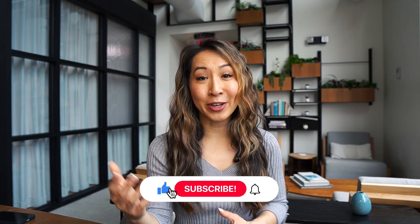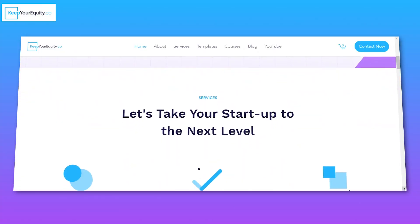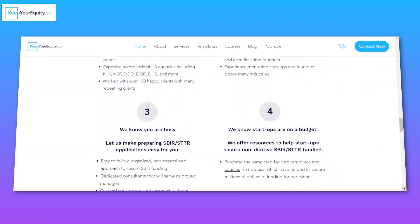So if you found any of these tips helpful, I would greatly appreciate it if you liked this video and subscribed to this channel so that you can learn new ways to keep your equity throughout your fundraising journey. Also, don't forget to check out our website at keepyourequity.co, where you'll find more resources, templates, advice, and courses on how you can best secure non-diluted funding for your startup. Thank you so much for joining me today, and I'll see you in the next video very soon.